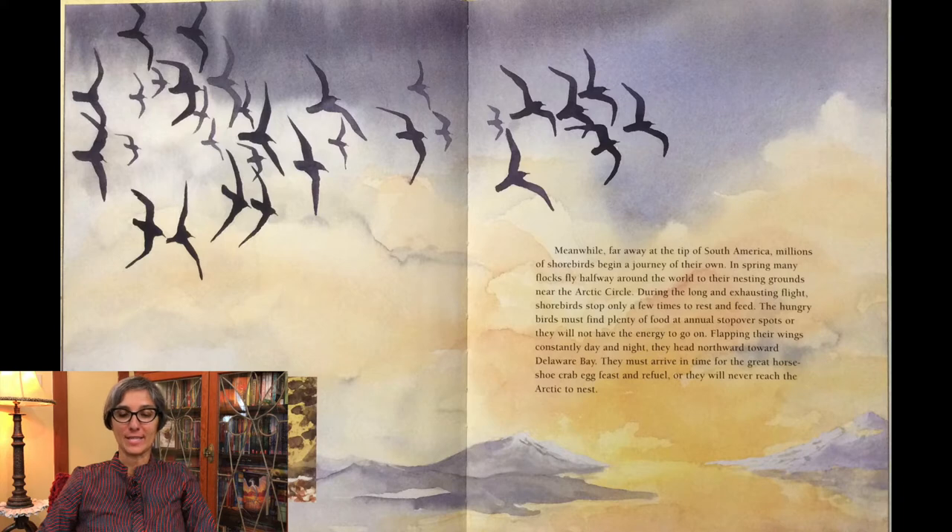Meanwhile, far away at the tip of South America, millions of shorebirds begin a journey of their own. In spring, many flocks fly halfway around the world to their nesting grounds near the Arctic Circle. During the long and exhausting flight, shorebirds stop only a few times to rest and feed. The hungry birds must find plenty of food at annual stopover spots or they will not have the energy to go on. Flapping their wings constantly day and night, they head northward toward Delaware Bay. They must arrive in time for the great horseshoe crab egg feast and refuel, or they will never reach the Arctic to nest.